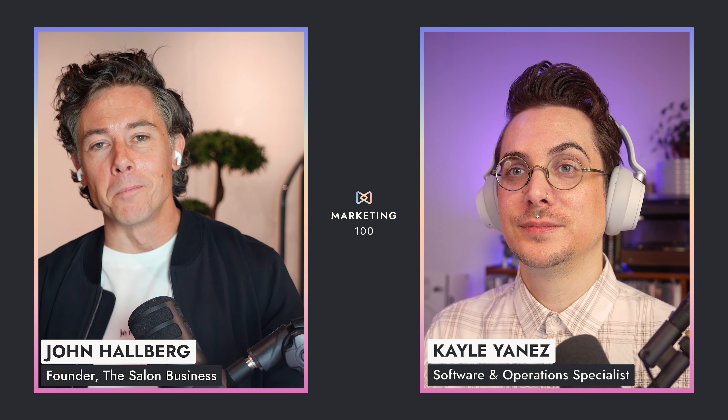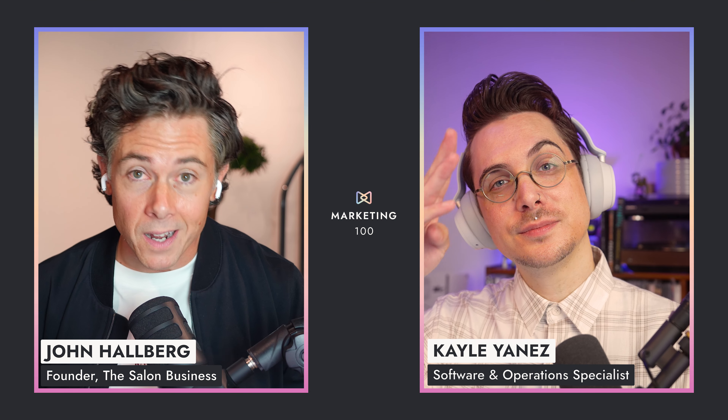Hey everyone, welcome back to Marketing 100 where Cael and I are on a mission to share 100 snackable tactics that you can take and implement in your business to grow your salon or spa. And this week is no different.